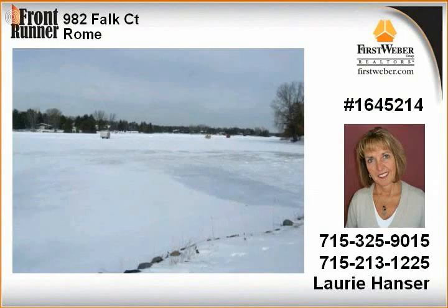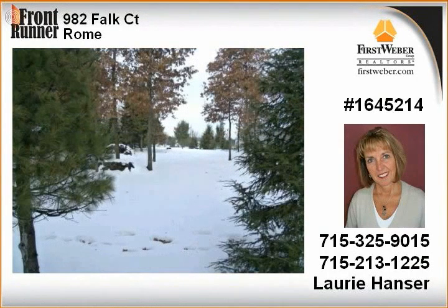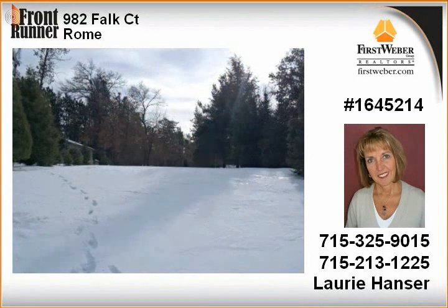78 frontage, wonderful treed lot, improved shoreline, great view, beautiful sunsets, northwest exposure, and located on a quiet cul-de-sac.